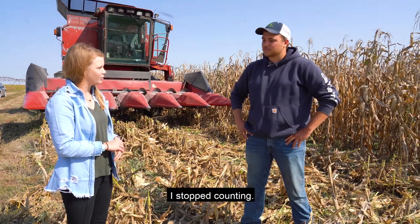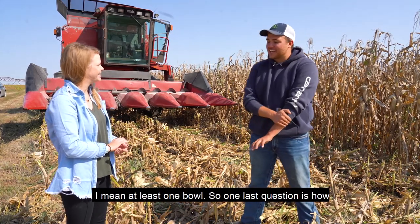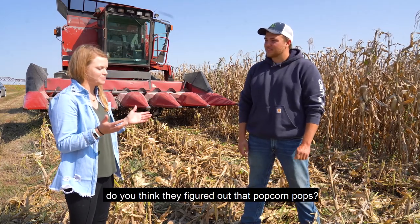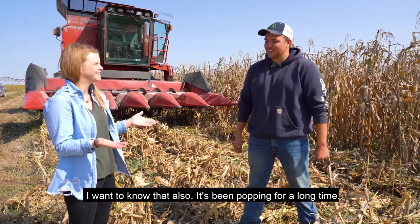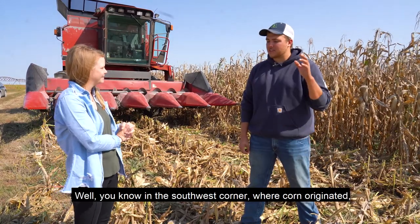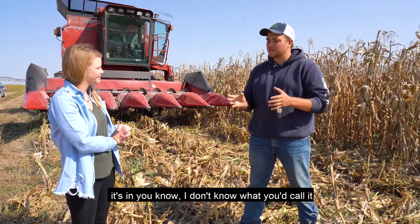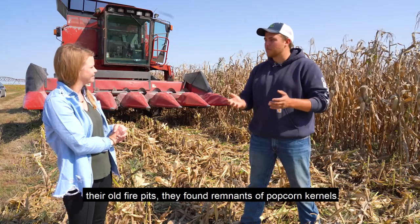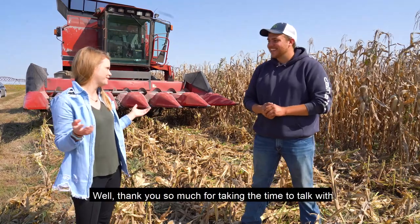How much popcorn do you think you eat every year? I stopped counting. I eat a lot — probably at least one bowl every day. How do you think they figured out that popcorn pops? I want to know that also. It's been popping for a long time. They found it in caves down towards Mexico, in the southwest corner where corn originated — in their old fire pits, they found remnants of popcorn kernels. So it's been a very long time; who knows how they figured it out.